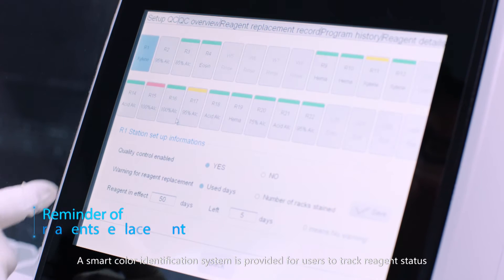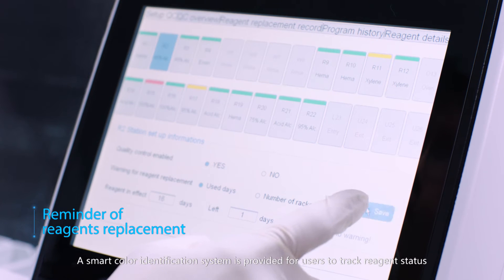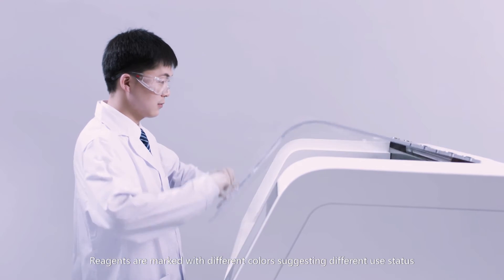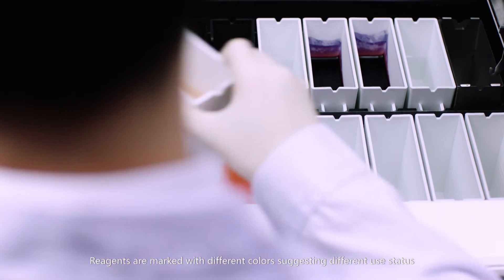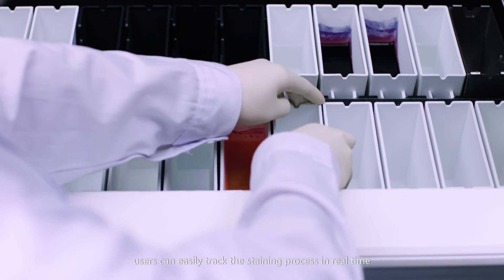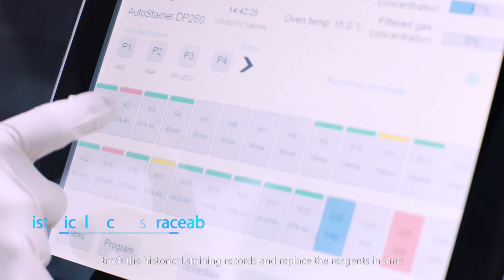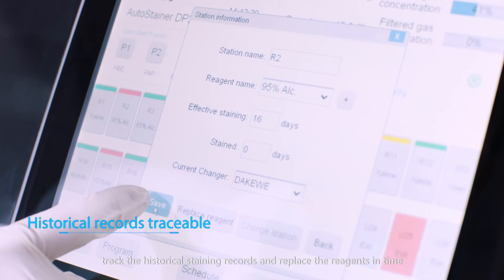A smart color identification system is provided for users to track reagent status. Reagents are marked with different colors suggesting different use status. Through this color managing system, users can easily track the staining process in real time and track historical staining records to replace reagents in time.